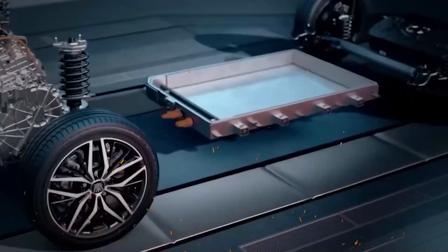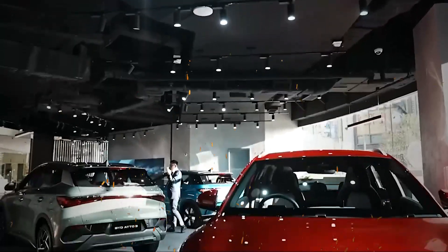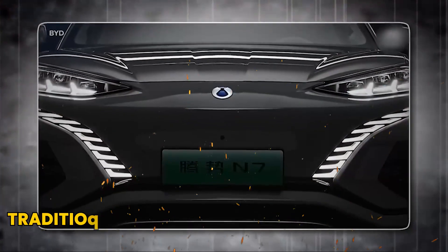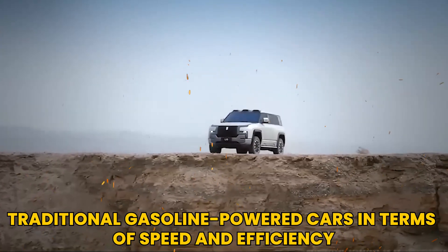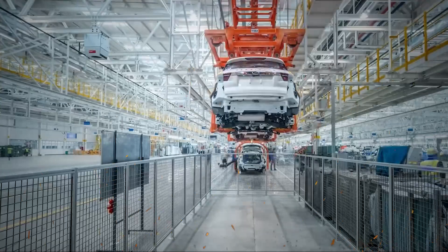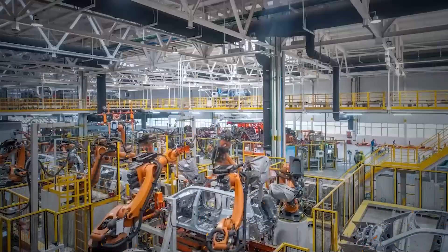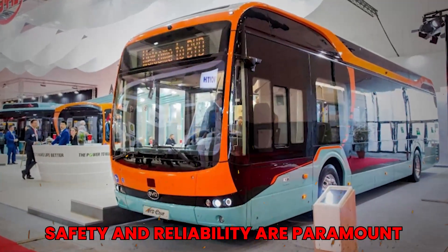The Han EV is not just a testament to the blade battery's performance — it also highlights the potential for electric vehicles to compete with traditional gasoline-powered cars in terms of speed and efficiency. Beyond passenger vehicles, the blade battery is being integrated into commercial vehicles such as buses and trucks, where safety and reliability are paramount.